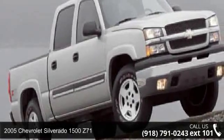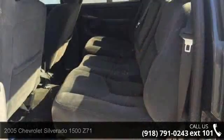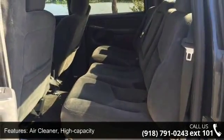Step into the 2005 Chevrolet Silverado 1500 Z71. If you are looking for a first-rate auto, this one could be yours today.